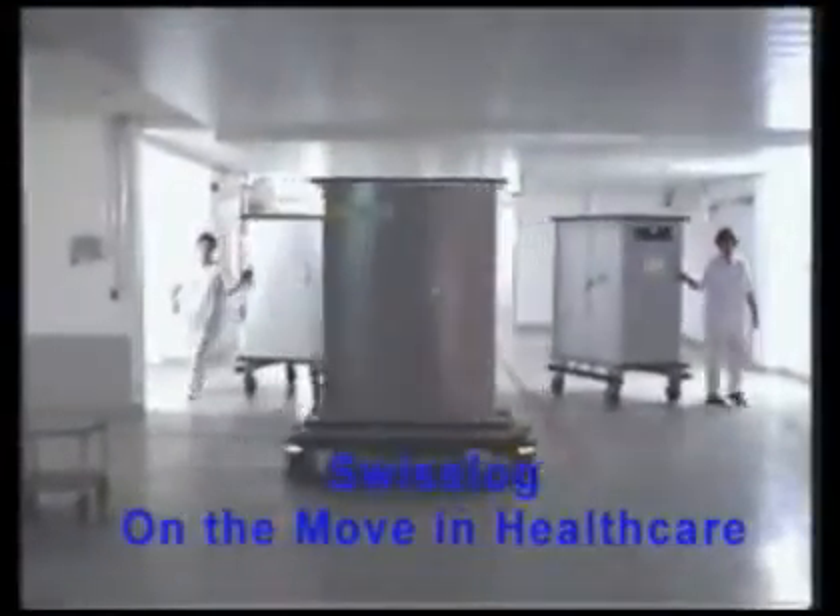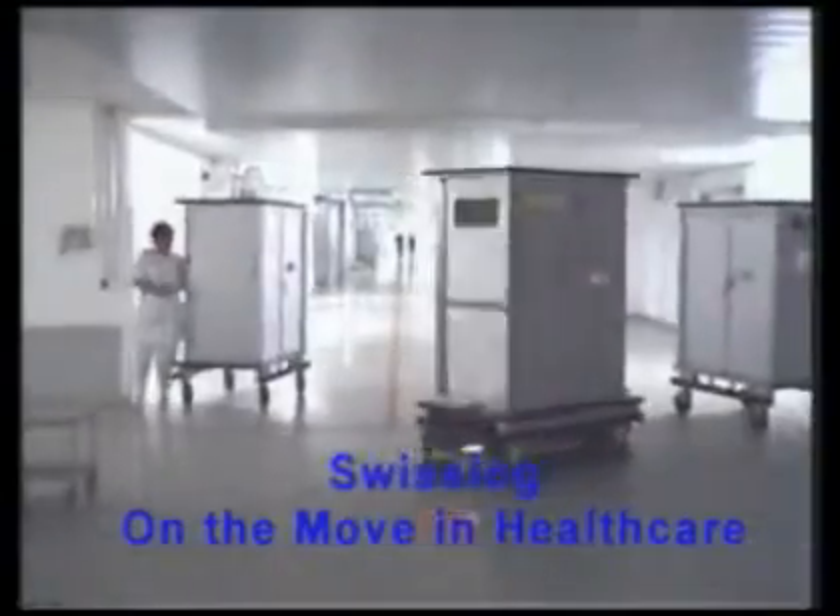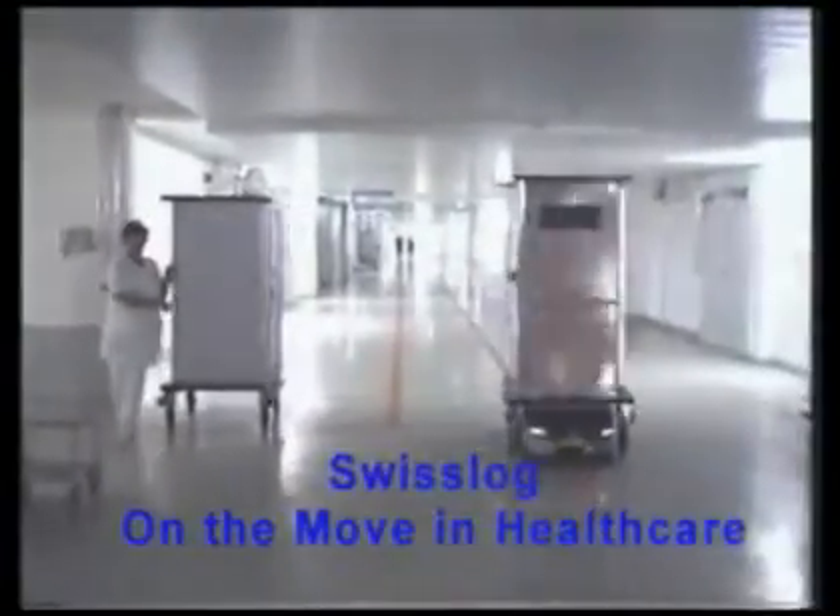With over 3,000 customers worldwide, SwissLog is the ideal partner for your hospital transport needs.